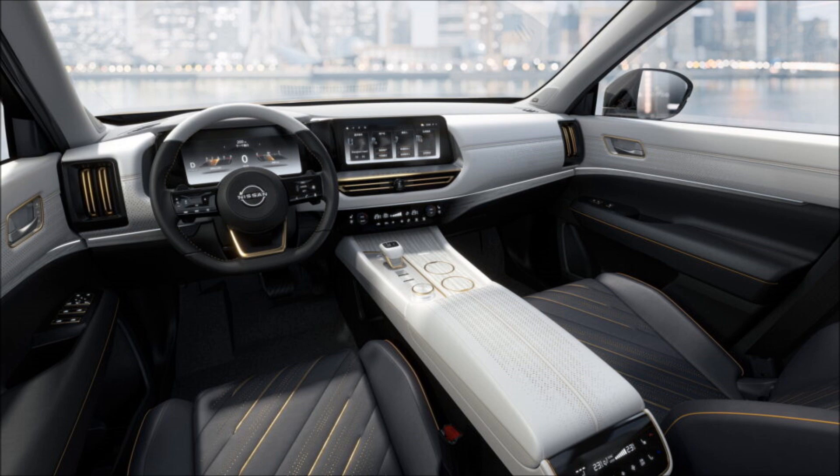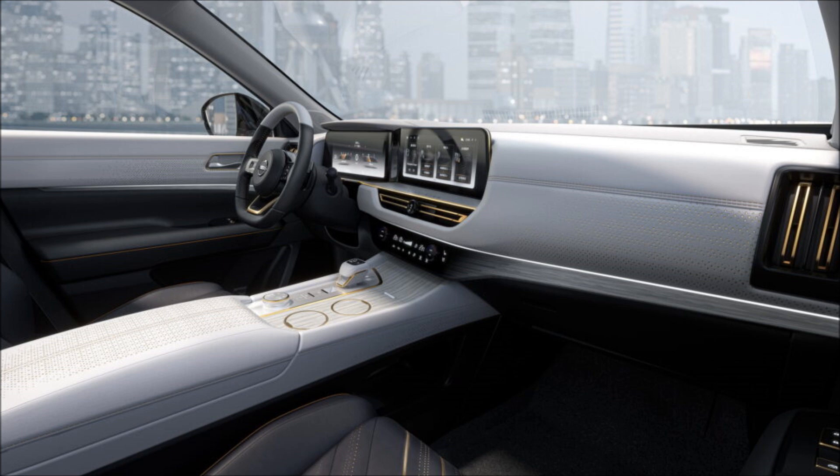The dashboard integrates a digital cockpit with dual screens mounted on a single panel, and a head-up display. Other details include the touch-sensitive controls on the steering wheel, the high-mounted center console, and the separate climate controls for the rear passengers.